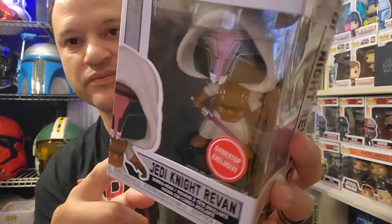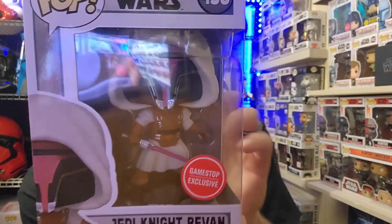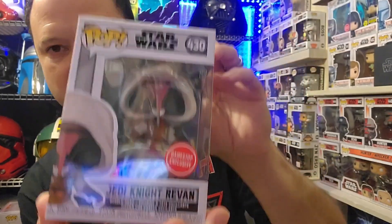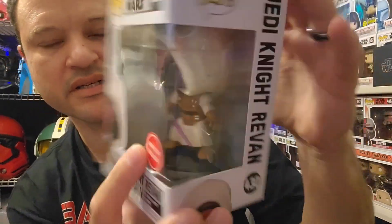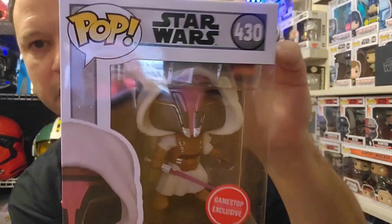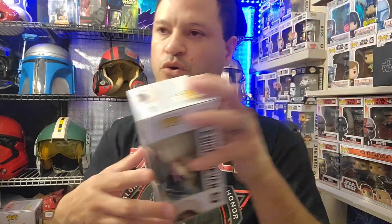Next one up is Light Side Jedi Knight Revan. This one is so cool. I do like the dark side one but I think I prefer this one — it looks great with the Jedi robes and everything. This is number 430.